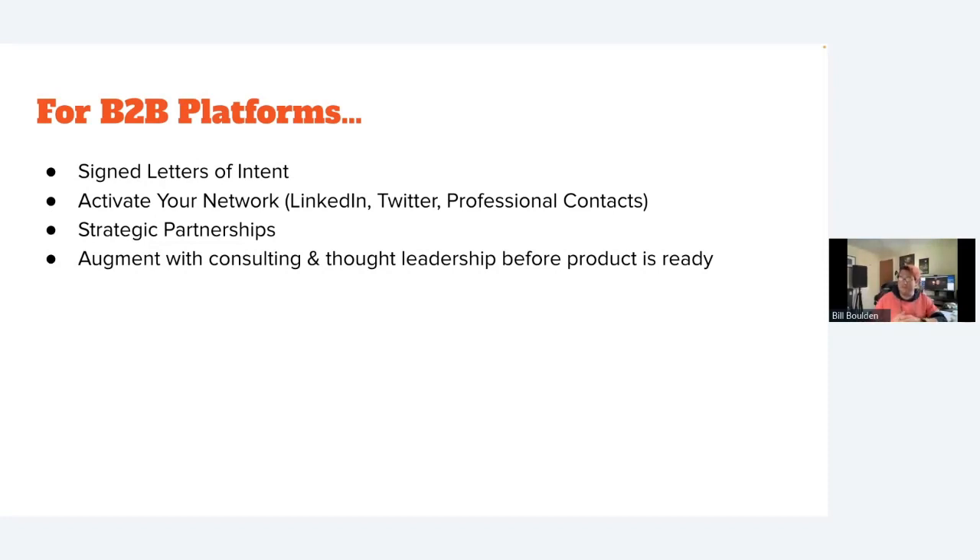If you come back to an investor with 30 signed letters of intent, that takes all the guesswork out of their decision. You can also activate your network via LinkedIn, Twitter, and professional contacts. Strategic partnerships are really powerful — for instance, getting into an app store like the Zoom Marketplace means you get all the eyes of that larger institution's user base.